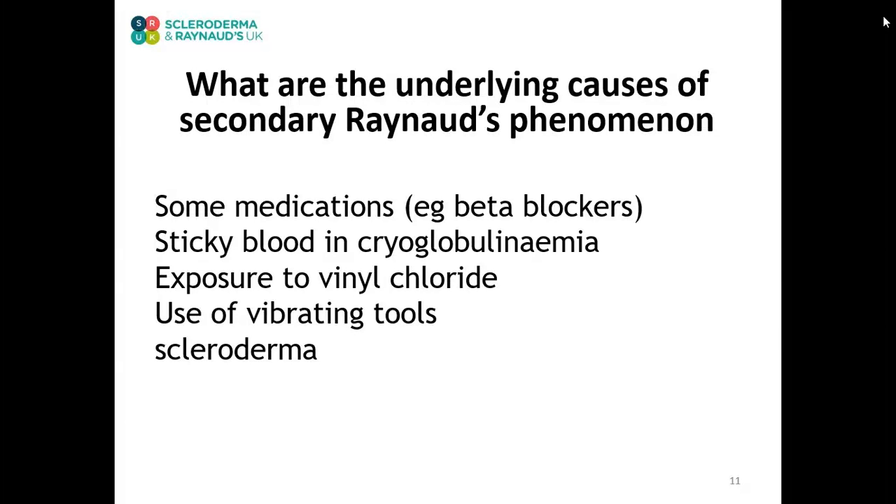The underlying cause may be industrial, for example exposure to chemicals such as vinyl chloride. Sometimes the Raynaud's may be due to the repetitive effect of using vibrating tools such as jackhammers, which can cause vibration white finger. If care is taken to limit the extent of exposure in future and personal protective equipment is used, this should limit the symptoms. Occasionally, the underlying cause of secondary Raynaud's phenomenon may be connective tissue disease such as scleroderma, where the process of fibrosis affects the blood vessels and influences the circulation. In this case, treatment can be given to address the symptoms of Raynaud's.